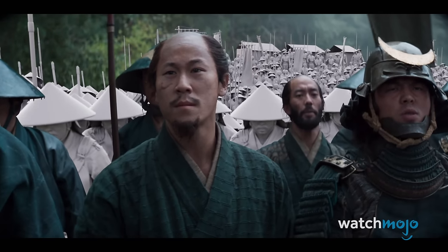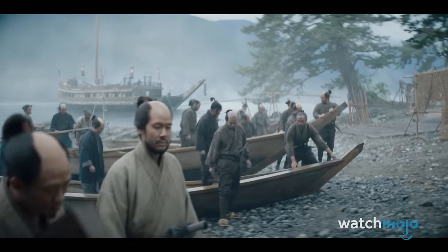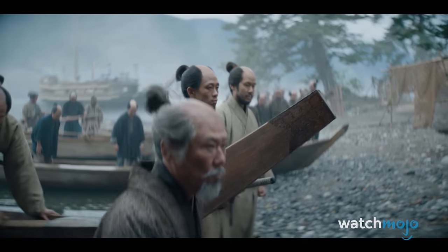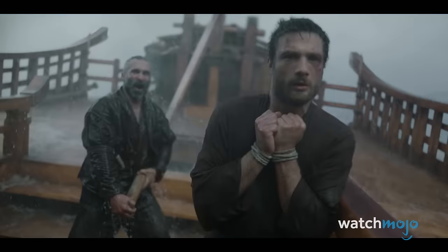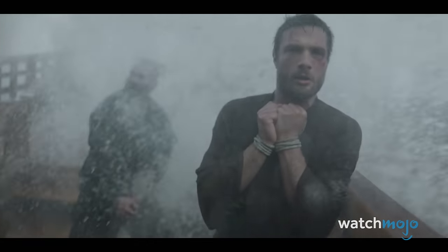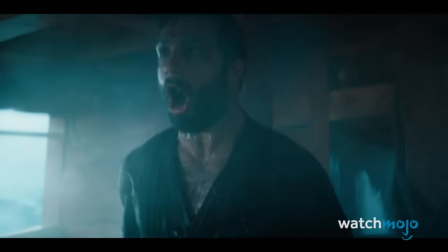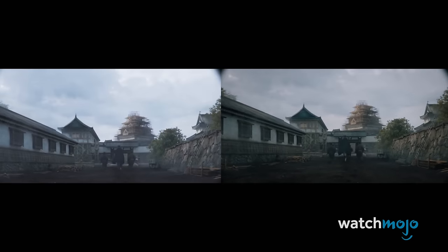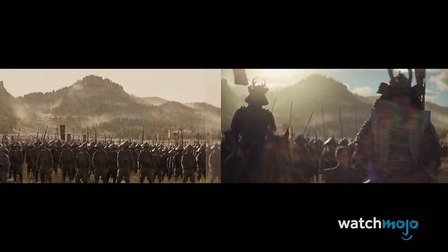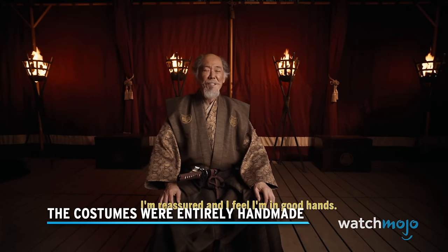Digital humans were also used to boost numbers in the army sequences, with only a handful of soldiers being real. Even in scenes with practical work, digital effects were often used to make the action more exciting. According to VFX supervisor Michael Klyatt, the typical effects-heavy show has 1,000 to 2,000 VFX shots. Shogun has 6,000.